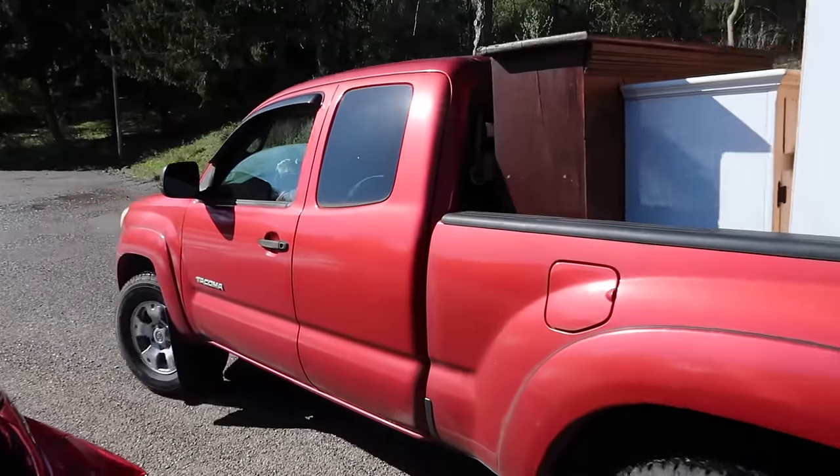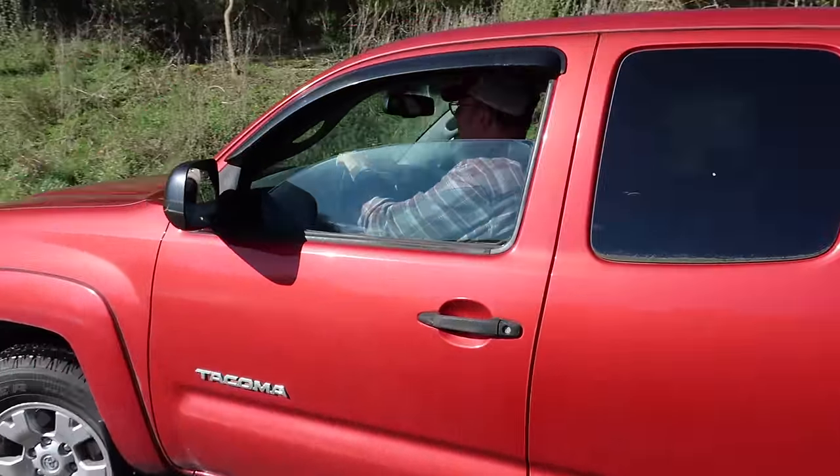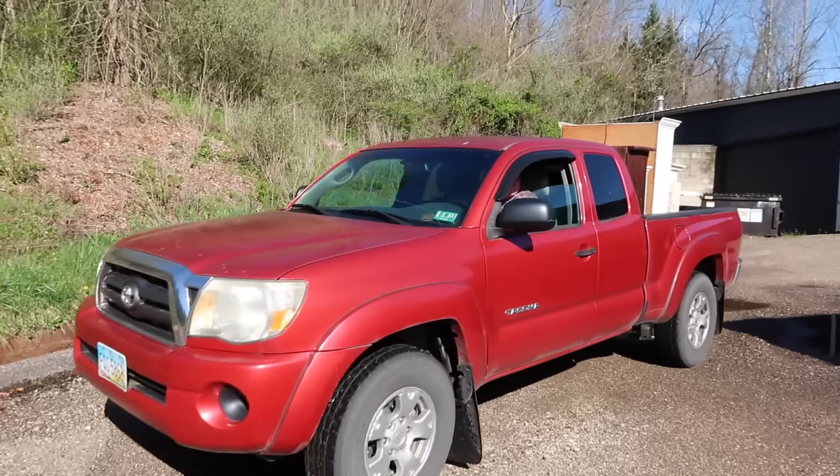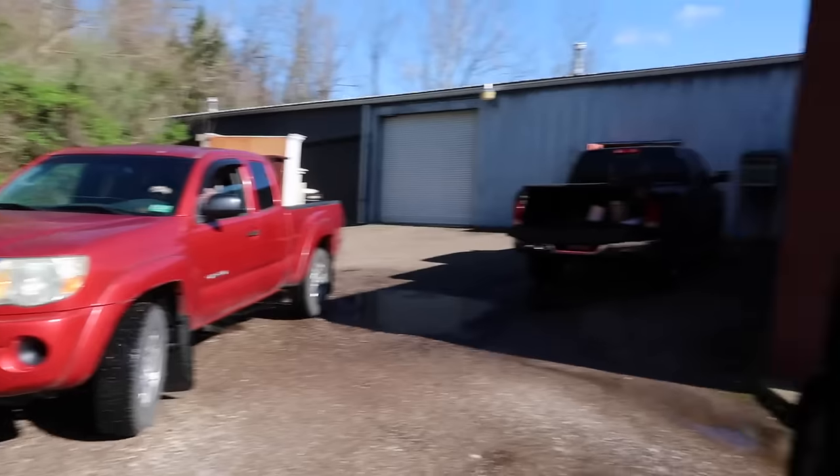It's high performance action right here. I am recording your high performance action. I am about to put on a truck driving display.